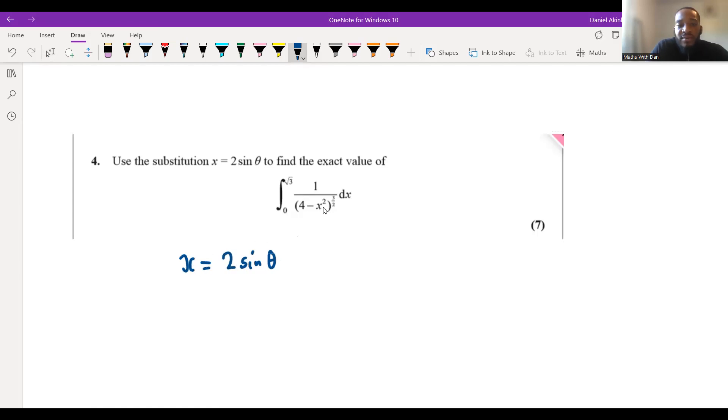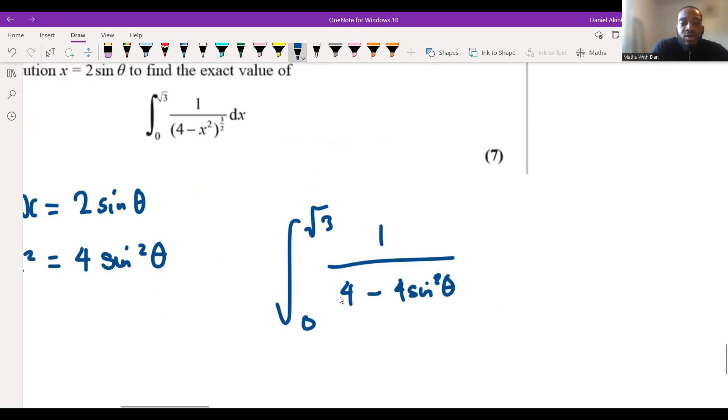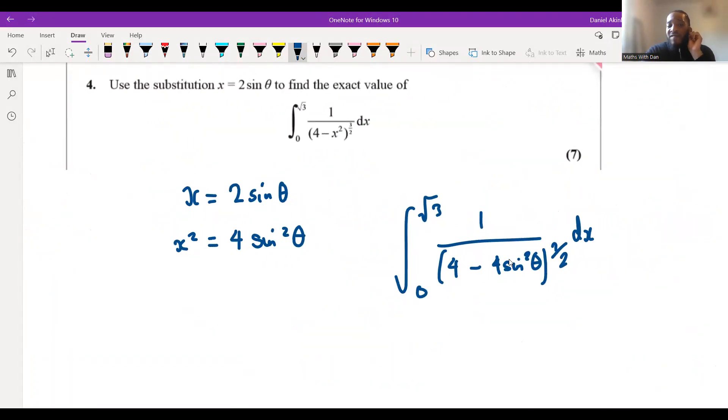They've told us x = 2sinθ. I always start by squaring both sides since we have x² in the integral: x² = 4sin²θ. So we update the integral from ∫₀^√3 of 1/(4 − x²)^(3/2) dx, substituting x² = 4sin²θ to get 1/(4 − 4sin²θ)^(3/2) dx. We've still got the dx to deal with.